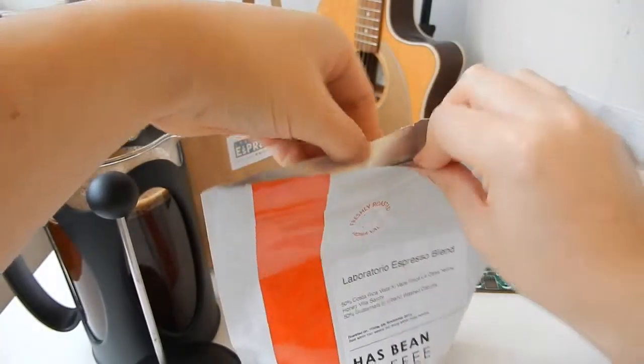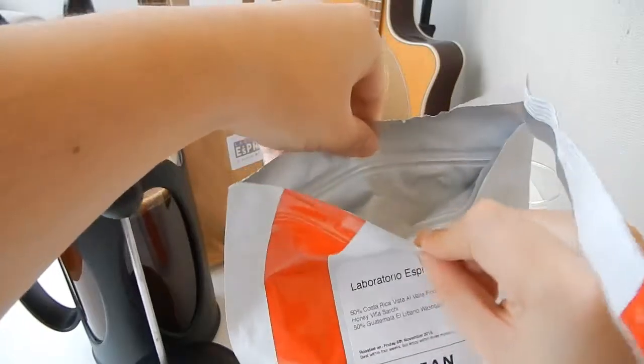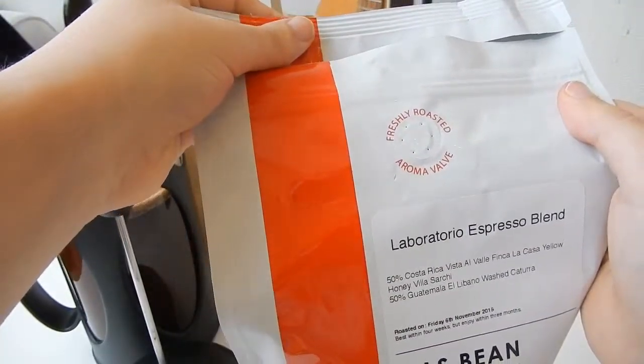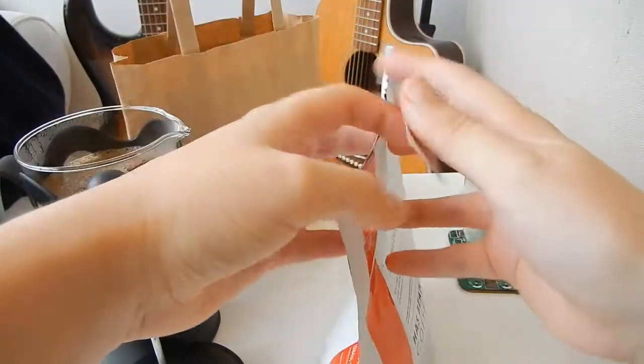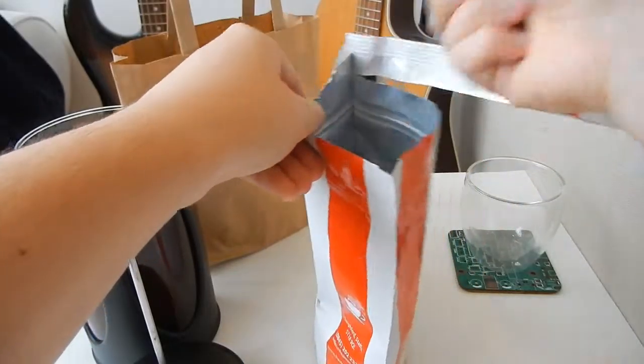There are no brewing instructions on the bag, but if you go to Has Been's website, there's a ton of information about any kind of brewing process that you might use. If you do have any questions, I'd recommend getting in touch with the company as they were really quick to respond to me when I sent them an email.